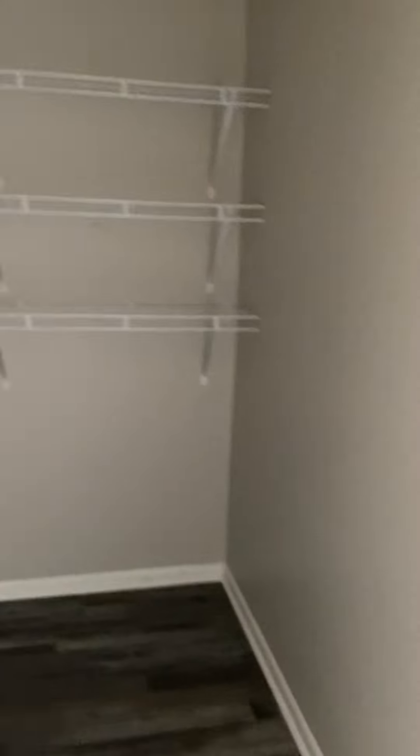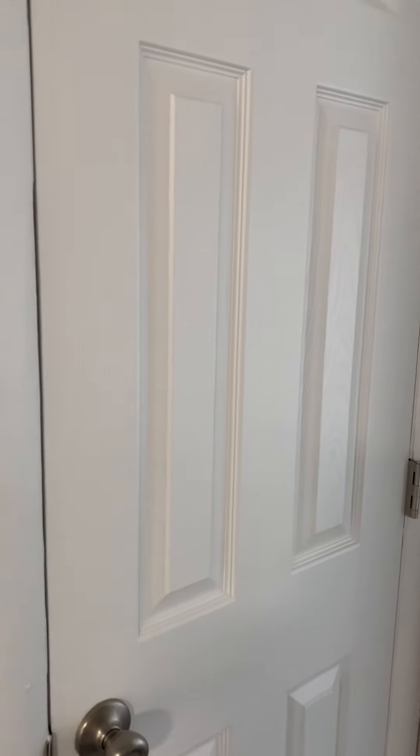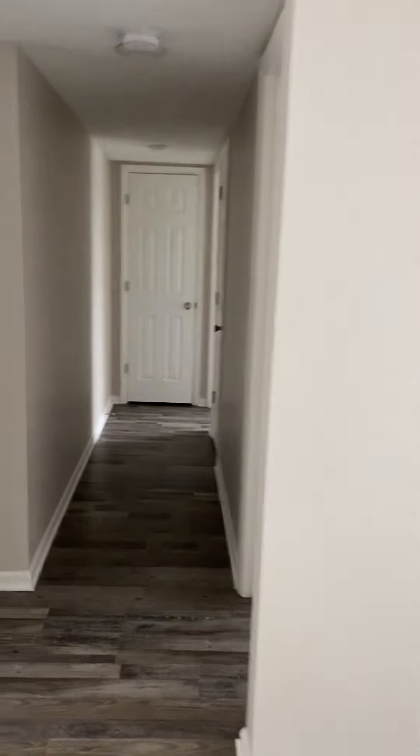Here we have the pantry. This is just your utility closet. That is another door to the utility closet.